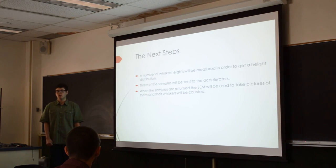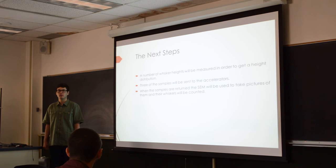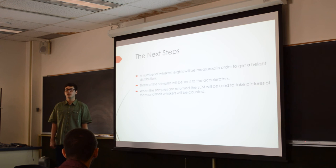Next we're going to measure the heights of the metal whiskers, in case exposing them to the various accelerators causes the whiskers to grow taller rather than producing more whiskers, so we can measure a shift in the mean there. Then we'll send the samples to the various accelerators, get them back, and use the scanning electron microscope to take another 40 pictures of each sample, count again, and see if there's a shift in the mean. Depending on how much time this takes, we'll probably repeat it two or three times.